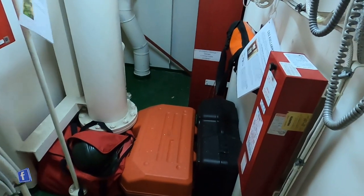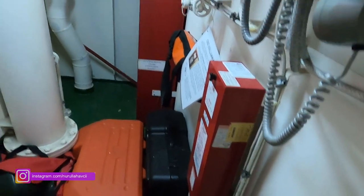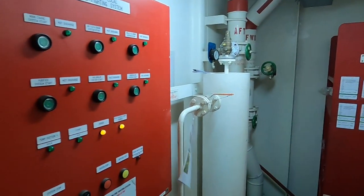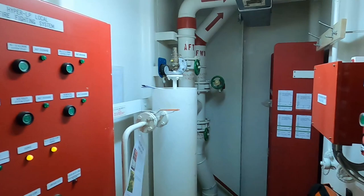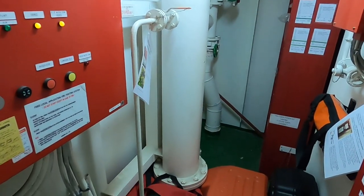Aynı zamanda sabit karbondioksitler var; onları patlatmak için sistem var burada. Yakıtı acil durumda kesmek için switchler var. Burası Control Station, aynı zamanda Fire Station olarak da geçiyor.